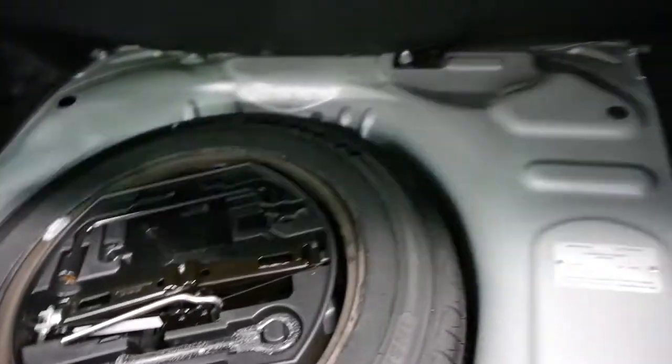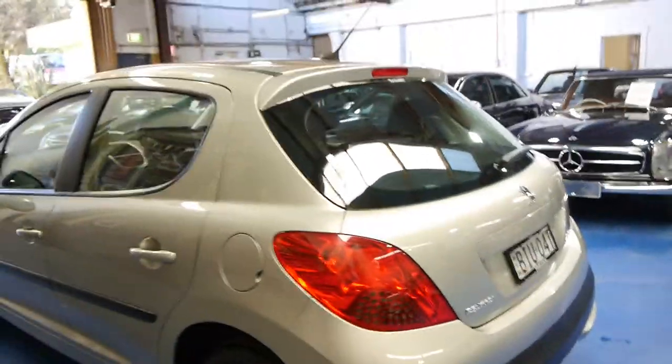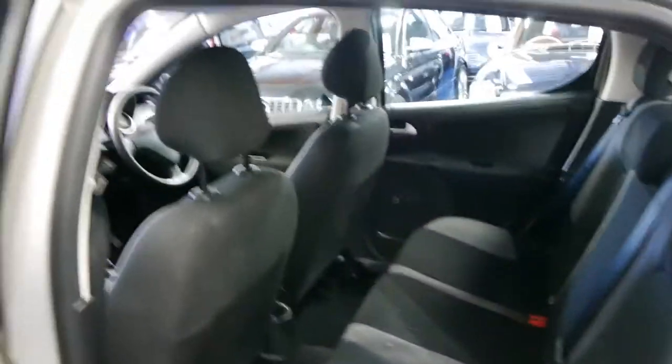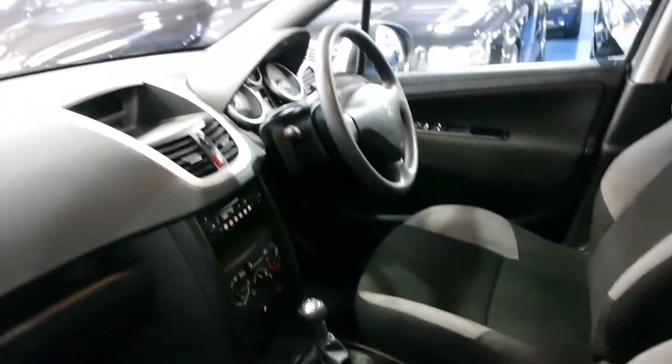All the tools are there. For a 2009 model car we believe this is excellent value when you consider what they cost new. The cloth trim is in excellent condition, the air conditioning is nice and cold, and the clutch is very good.